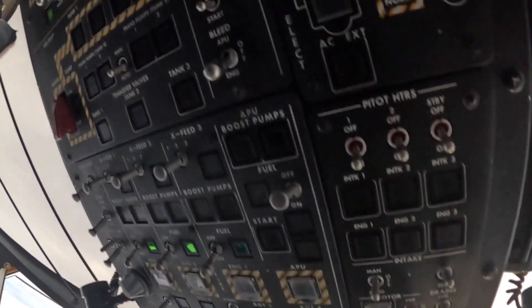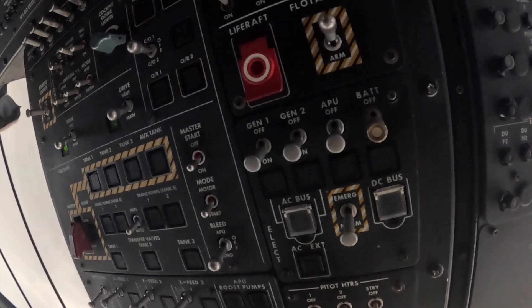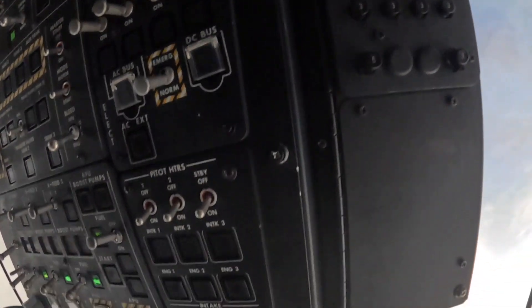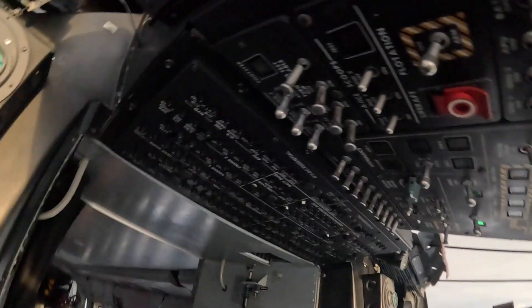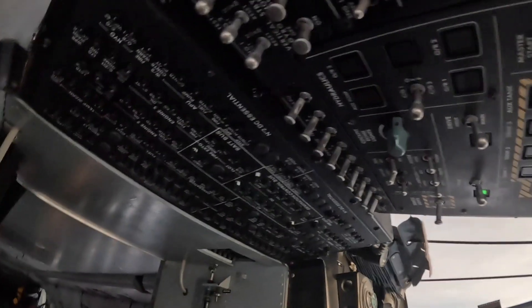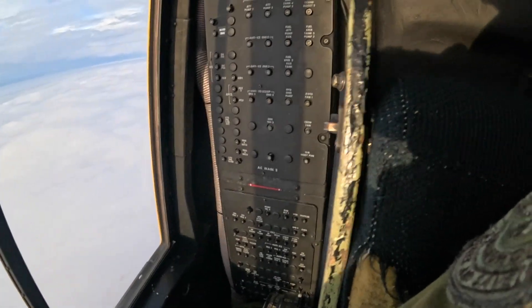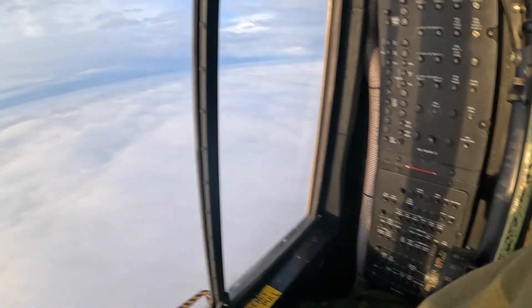Fuel switches, boost pumps, fuel transfer switches, and then there's some other random switches. Coming down is all our electrical and anti-ice system. And up top, sorry for the twisting around, those are all our circuit breakers. We have circuit breaker panels everywhere in the cockpit, for all the different electrical systems we have.